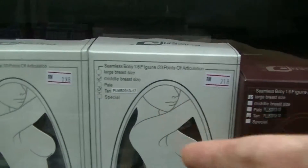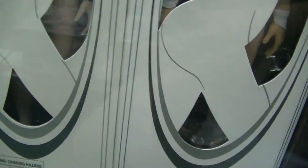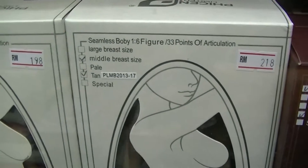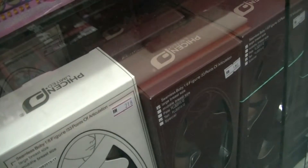Then they have something like an SM figure here — interesting indeed. I think I saw this one before in the Model Land workshop on Jalan Magazine in Penang. It's called Pai Chen — Pai Chen Limited. You can deck them out in different wigs to satisfy your cravings. There are quite a number of boxes here.